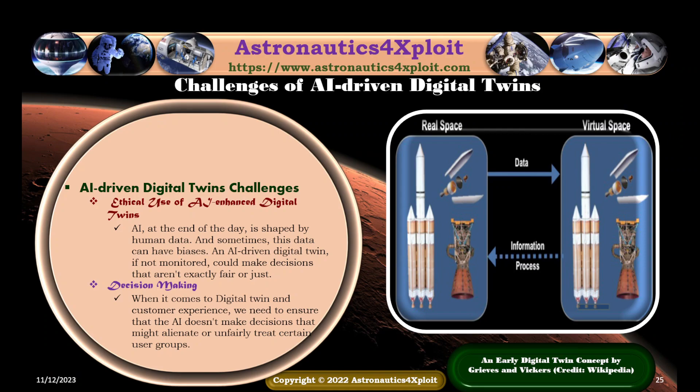Another AI-driven digital twin challenge is the ethical use of AI-enhanced digital twins. AI is shaped by human data, and sometimes that data can carry biases. An AI-driven digital twin, if not properly monitored, could make decisions that are not entirely fair or just. Decision-making is another challenge, and developers must ensure that AI does not make decisions that are biased against certain user groups.